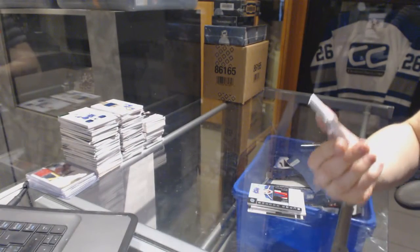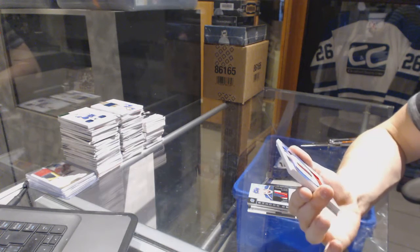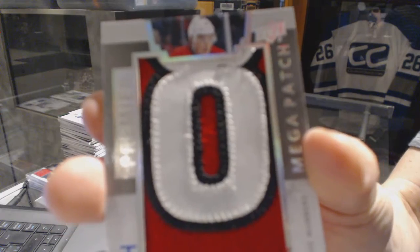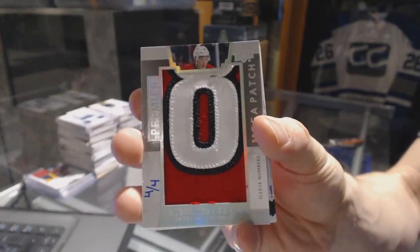Oh, nice. We've got a sleeve number mega patch, number 4 of 4, for the Carolina Hurricanes — Alex Semon.